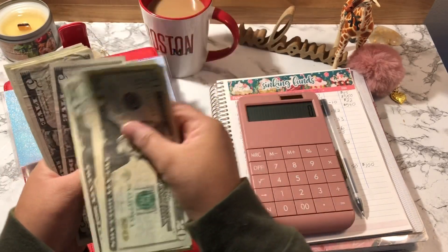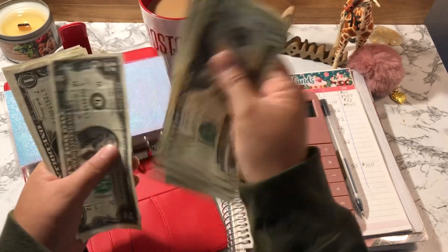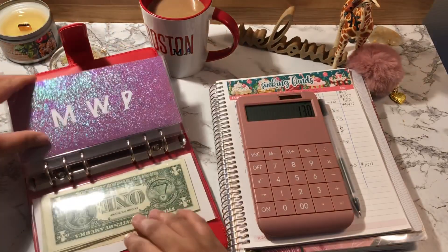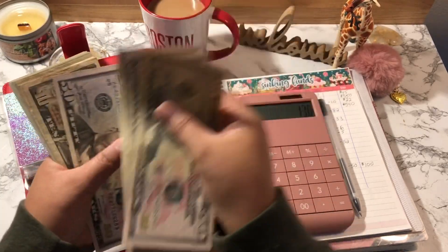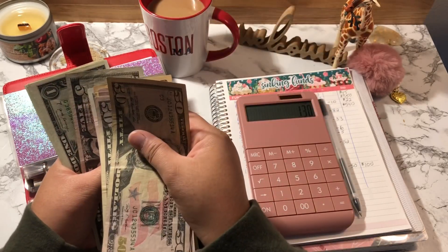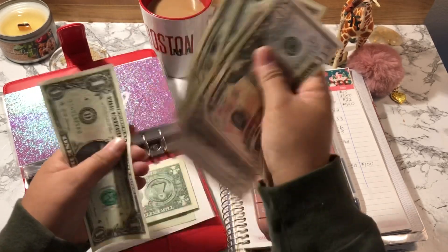Counting TAP: 20, 40, 60, 81. Then MWP: 50, 150, 250, 260, 270, 280, 285, 290, 291, 292, 293, 294, 295, 296, 297, 298, 299, 300.